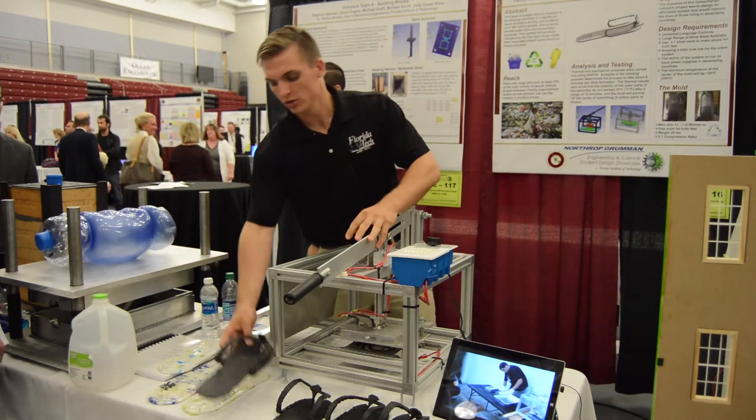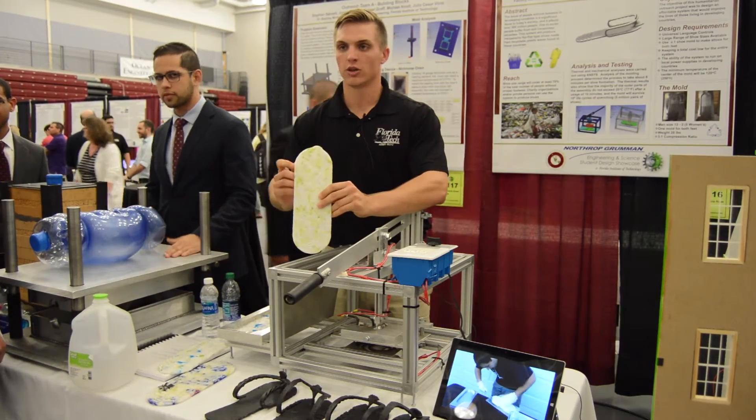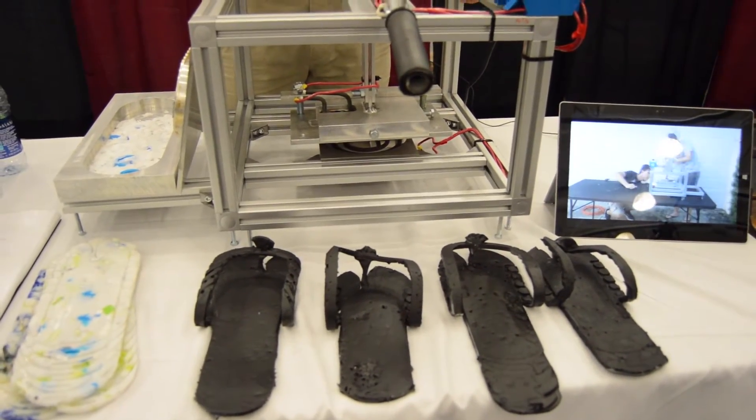One of these shoes actually creates both the left and right shoe. This is the right shoe, and then you flip it over and fold it in this direction and it creates the left shoe. We did a lot of research on developing countries to find an issue.